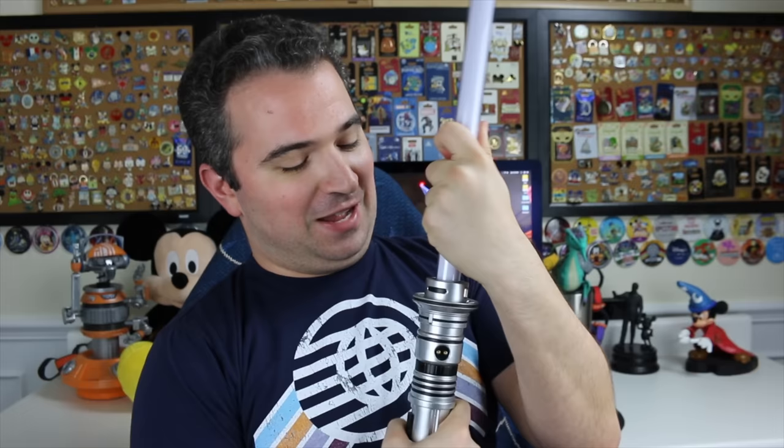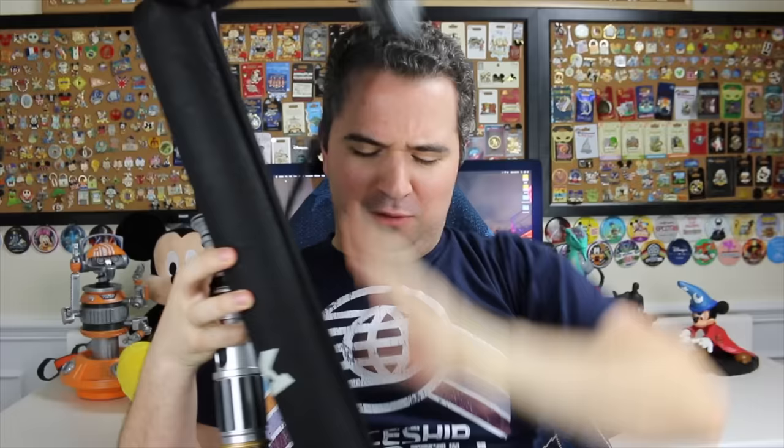One note on the sheath that comes with the lightsaber: you get a black sheath that says Savi's Workshop. It does come apart relatively easily — the shoulder strap piece has separated on mine, so now I have to carry it by hand. That's just something to look out for. There are other sheaths available for purchase, but this one comes with the lightsaber to keep it safe.